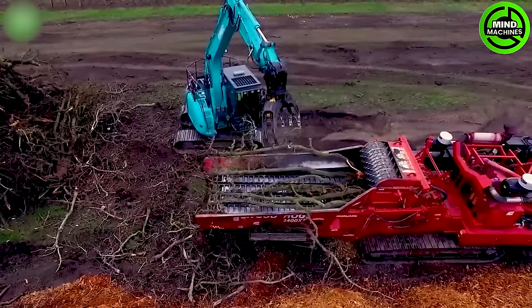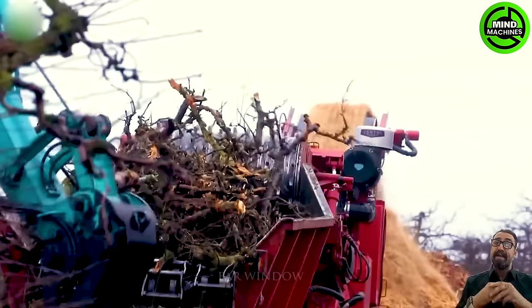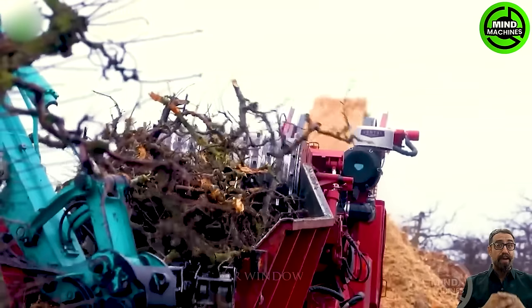It can grind materials with a maximum diameter of up to 18 inches using a crushing principle layered on top of each other.